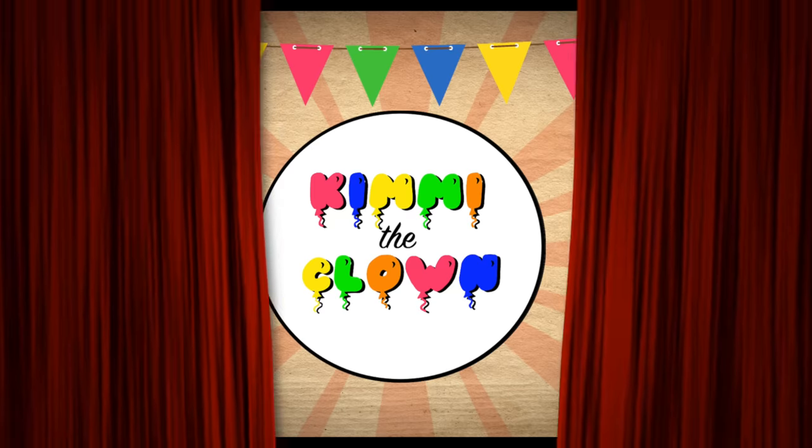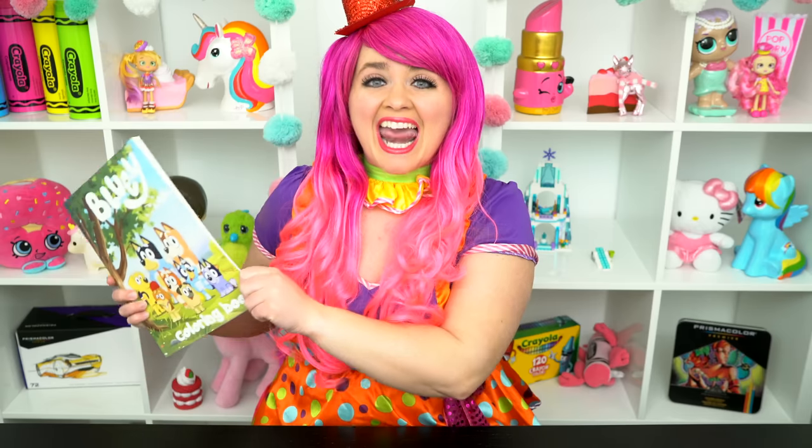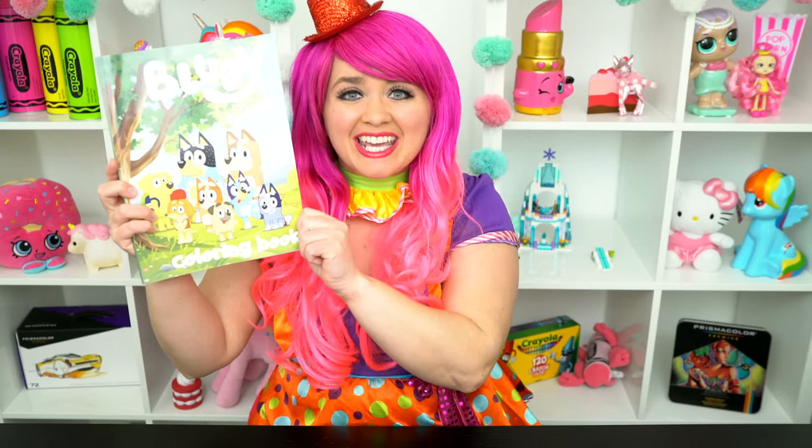Bluey-tastic! Hey everyone, and welcome to Coloring with Kimmy the Cloud! Today we're going to be coloring in my Bluey coloring book!